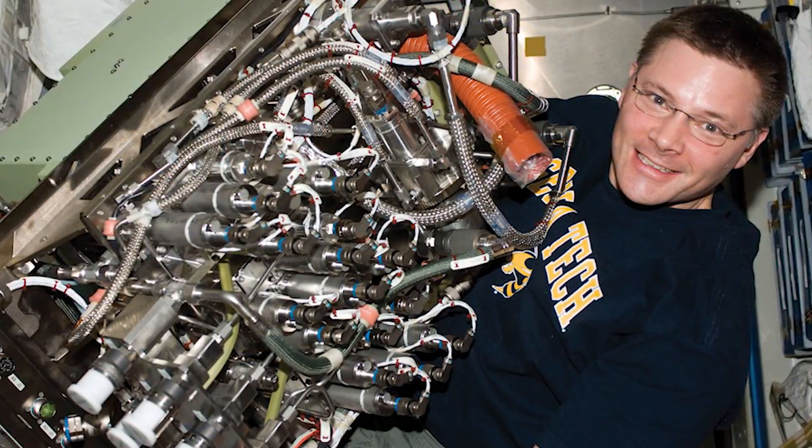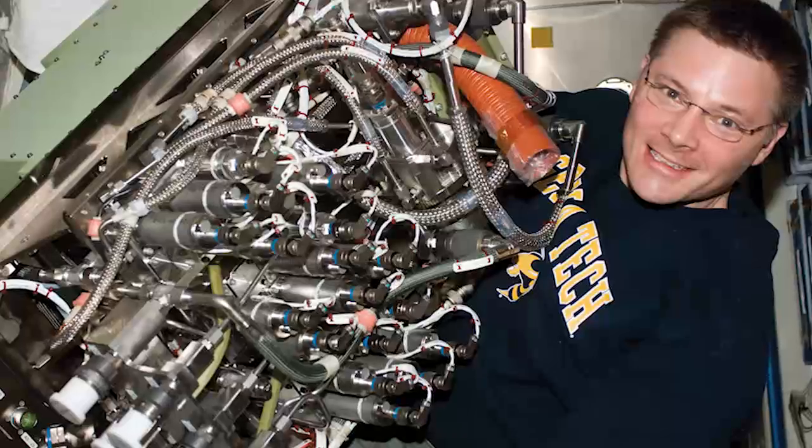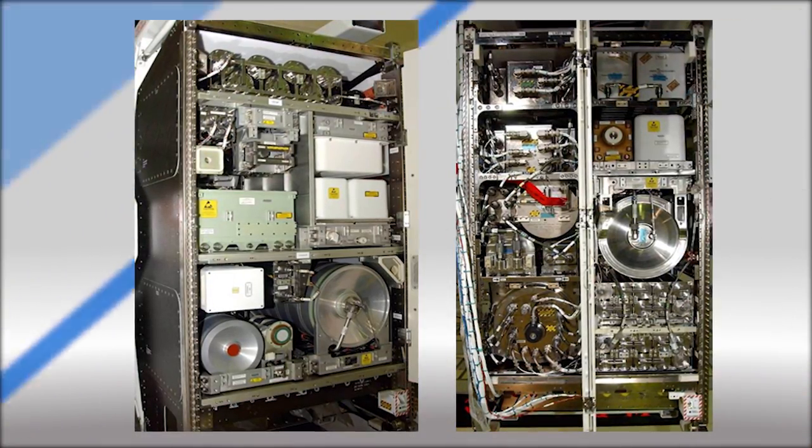The hydrogen is either discarded into space or fed into the Sabatier system that creates more water by combining with the remaining byproducts in the station's atmosphere. And there you go — a partially closed-loop system that constantly recycles air and water.